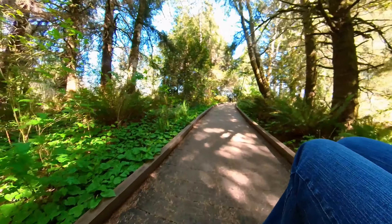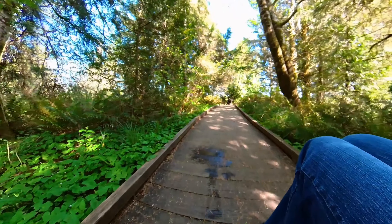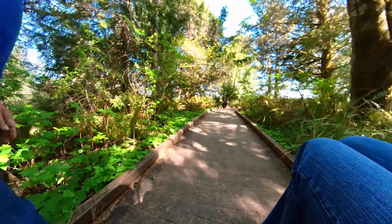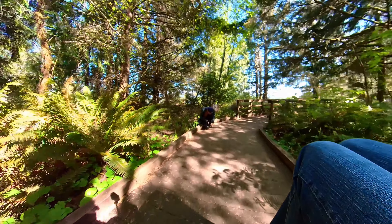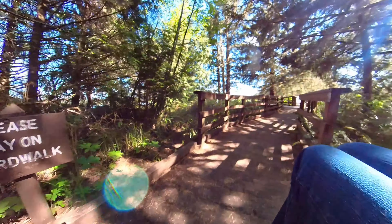We're continuing down this trail — I'll highlight some of the interesting things as we go along. This trail is about a mile and a half long; we're only going to go down about a half a mile of it. There's a point right where we'll get off the wooden part and back onto a kind of gravel trail — that's where we'll stop.